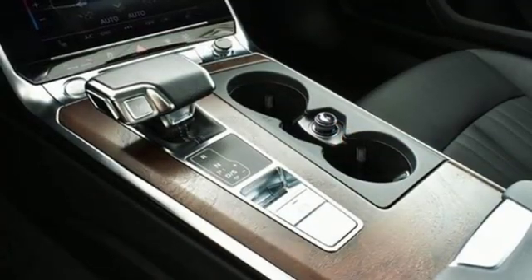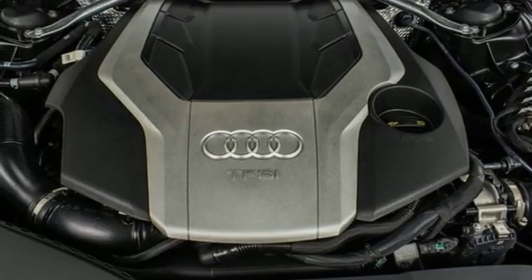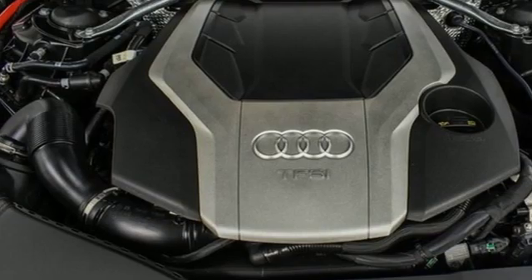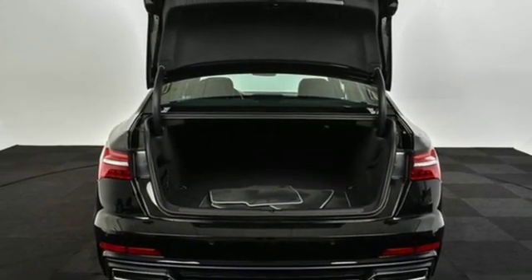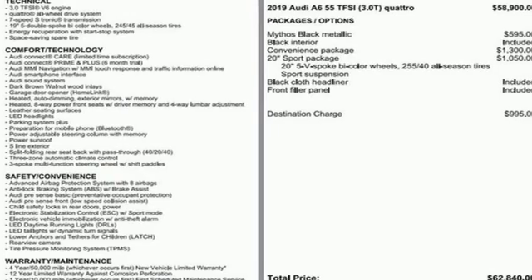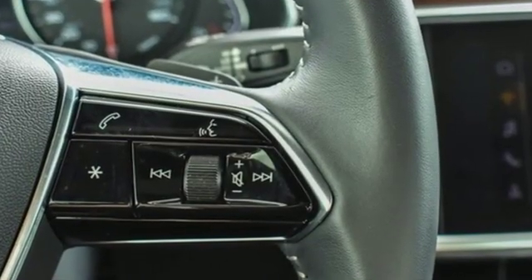Streaming audio, doors and push button start proximity key, front heated leather bucket seats, auto dimming rear view mirror, auto dimming mirrors, dual zone climate control, intercooled turbo V6 engine, power sliding and tilting sunroof, gas pressurized shocks, and power heated mirrors.